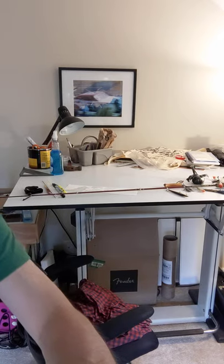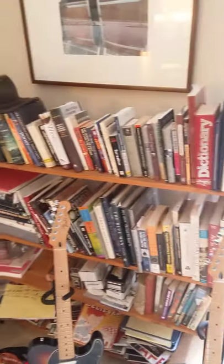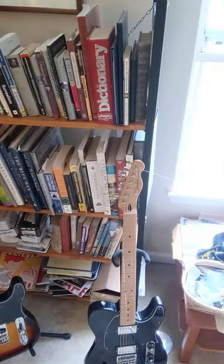Moving around the studio, we have the bookshelf — that's my workspace there. You've got all my books, a couple of guitars for if I get bored. Actually more like three guitars, and there's more in the other room.